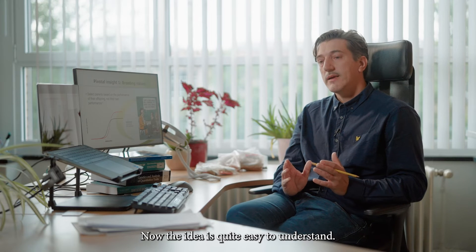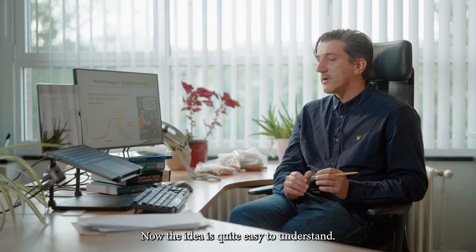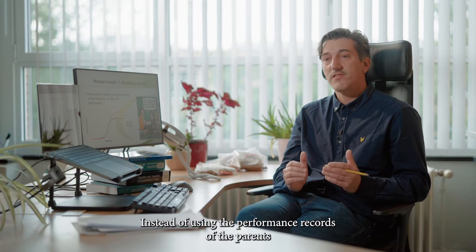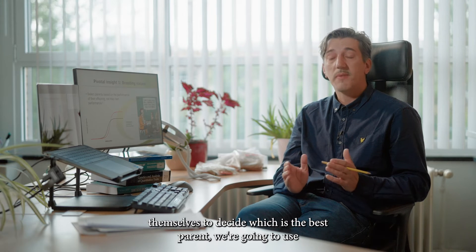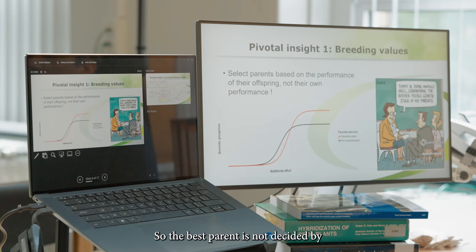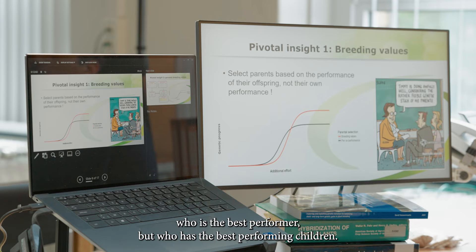There are two pivotal insights that have dramatically changed the field of animal and plant breeding. The first is breeding value estimation — using breeding values instead of per se values. The idea is straightforward: instead of using performance records of the parents themselves, we use the performance records of their offspring. The best parent is not decided by who performs best, but by who has the best performing children.